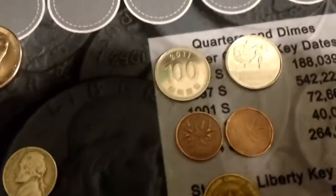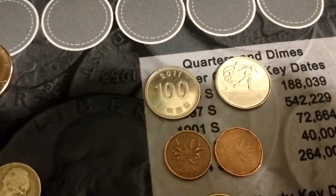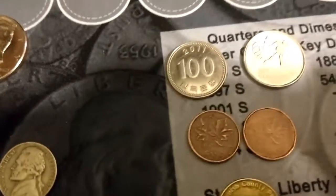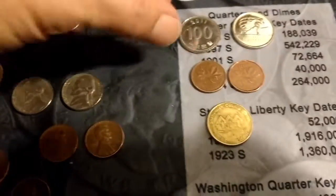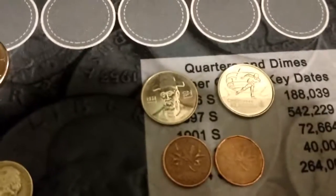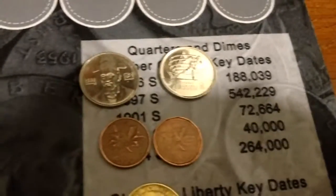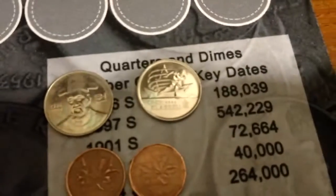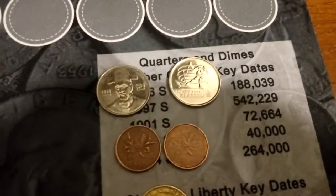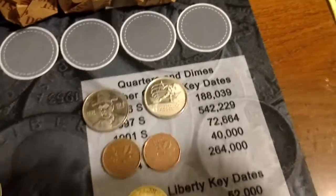We got a couple foreigns. We got some type of oriental coin here — 2011, 100 something — and then we got this dude on the front side of it. Kind of cool. And we got a 2006 Canadian quarter with the Olympics on it, Cindy Claussen. Those are cool. We got a few of the other ones too.